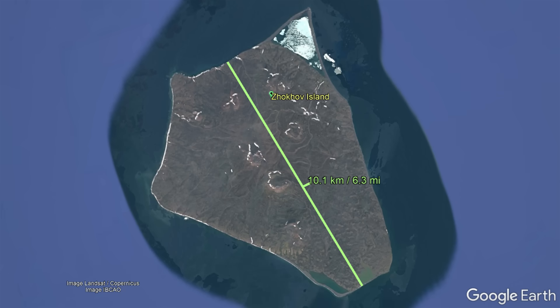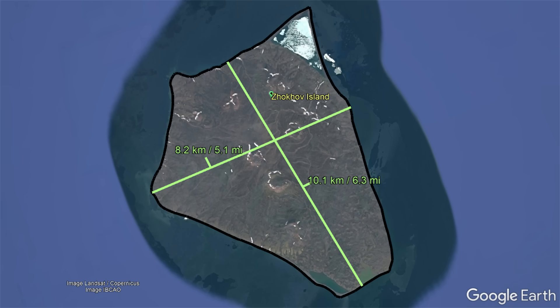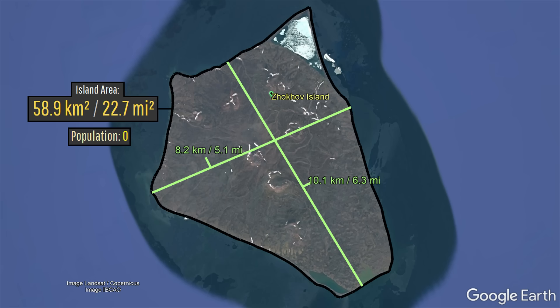Djokov Island measures 10.1 kilometers or 6.3 miles long and 8.2 kilometers or 5.2 miles wide. It has an area of 59 square kilometers and is completely unpopulated.